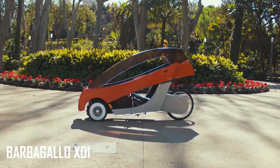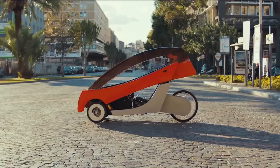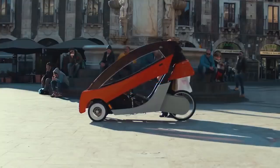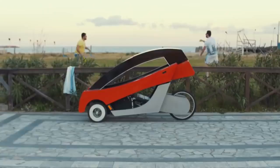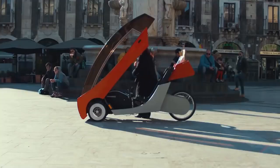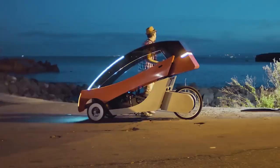The Barbagallo X01 is a pedal-powered vehicle that's tricked out with a lot of extras and safety measures. It uses a brushless electric motor that uses the rider's own power to propel itself along with minimal effort. The body is made of a wood monocoque supplemented with carbon fiber reinforcements, and the roof includes a 120-watt solar panel that helps to charge up the 48-volt battery pack.